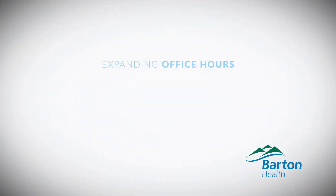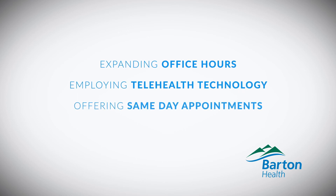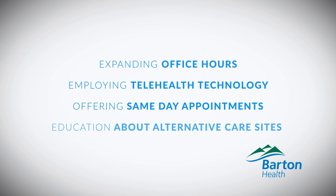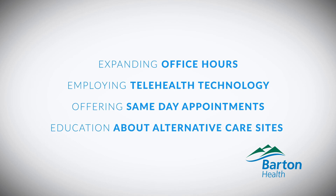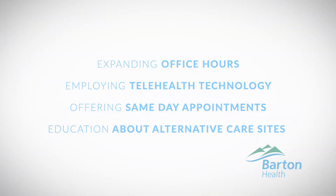Some of the changes may include expanding office hours, employing telehealth or other remote communication technologies, offering same-day appointments for pressing needs, and educating patients about alternative care sites for emergencies as a way to expand access to the care they need. The goal is to discover health and wellness concerns early and treat the patient proactively with a team of providers before the issues become more serious or chronic.